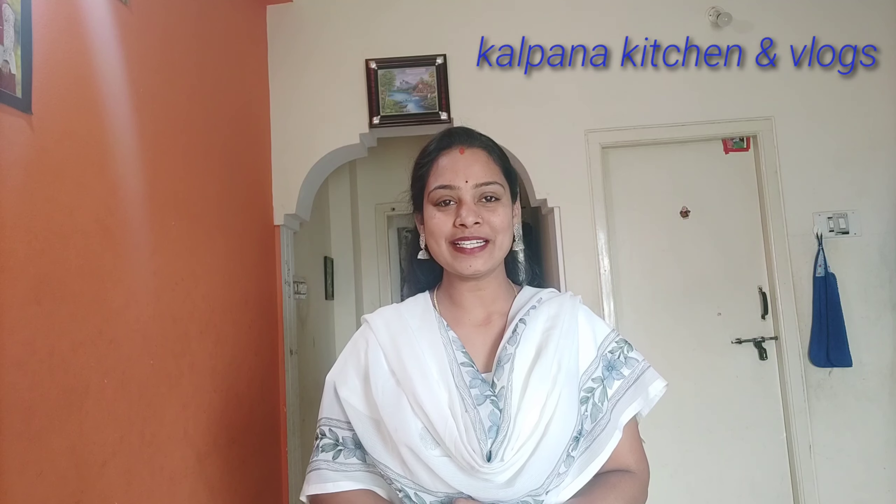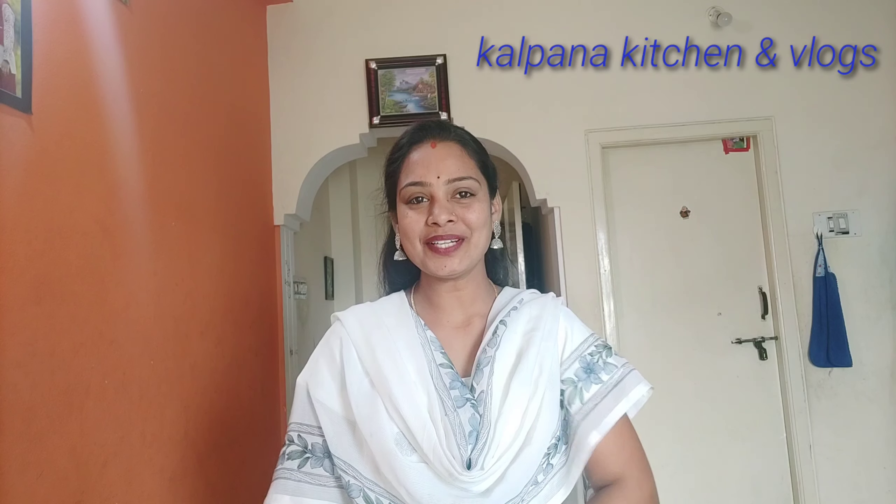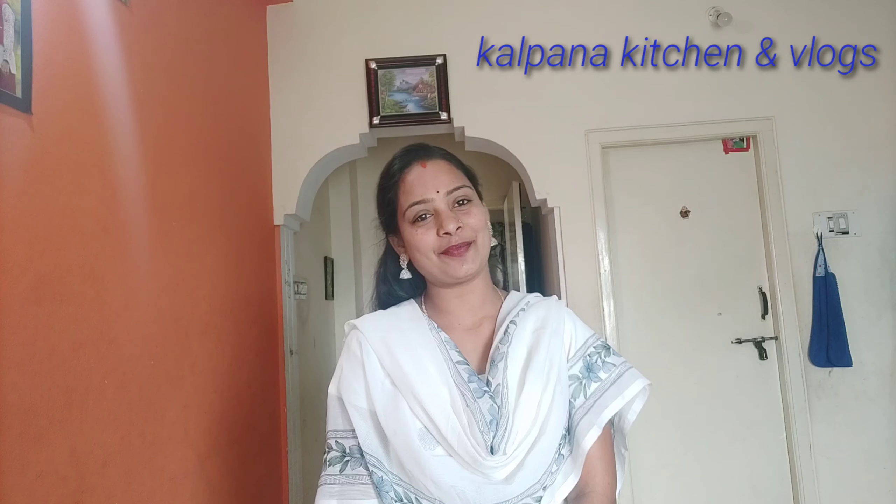Hello friends! Hi! Welcome back to my channel Kalpana Kishnayn Vlogs! Hello everyone! I am very excited to share this video. I will share a lot of comments from you today.